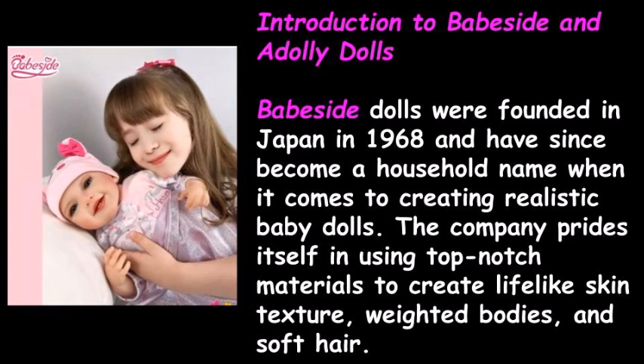Babeside dolls were founded in Japan in 1968 and have since become a household name when it comes to creating realistic baby dolls. The company prides itself in using top-notch materials to create lifelike skin texture, weighted bodies, and soft hair.